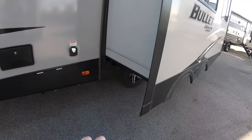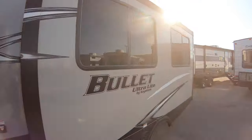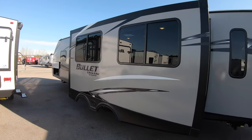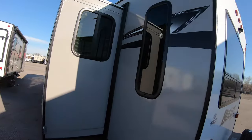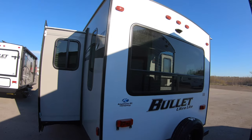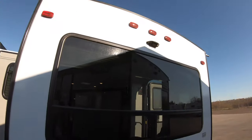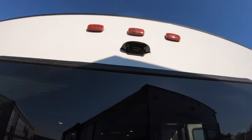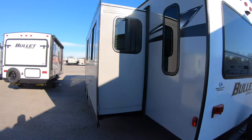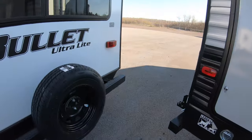You can see the really nice big windows on this slide here — it's going to let in a ton of natural light. There's another little window to this side, and then another really big window in the back. This unit comes with a spare tire. There's also a backup camera prep, so if that's something you want, it's already got the mount on there — it just makes your life a lot easier.